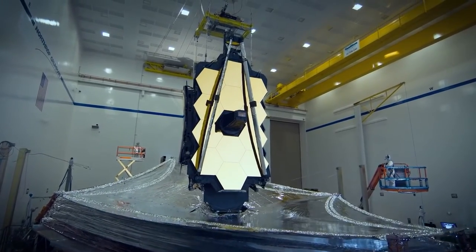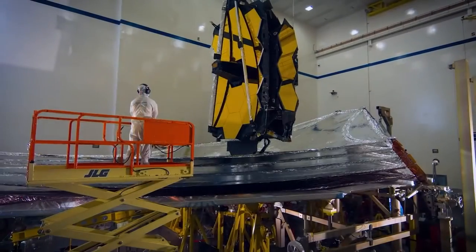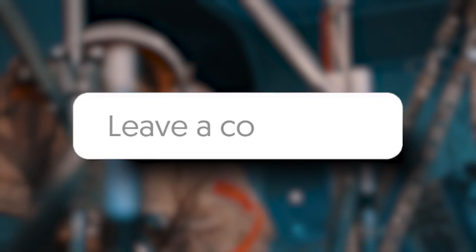Hubble still captures stunning images of things in space, but it also has its limits. Hopefully with the new James Webb Space Telescope, we will be able to observe light distinct from what Hubble sees, and Webb will assist NASA in seeing much more of the cosmos. Do you think we will continue to make more discoveries using the Hubble telescope? Let us know in the comments below, and check out the channel for more videos like this.